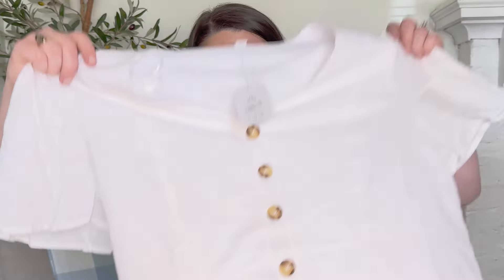Pair it with a ponytail, fun sunglasses, sandals, and a little straw purse — perfect on-the-go outfit. You could also dress it up with heels. It'd be great if you're a bride since it's white, but I was a bride five years ago so not me — though I still think this dress is absolutely beautiful.